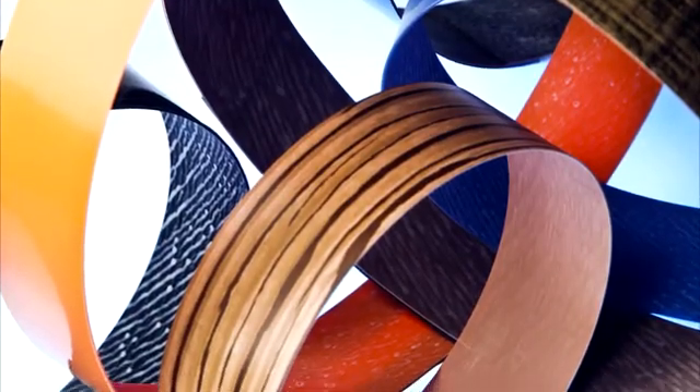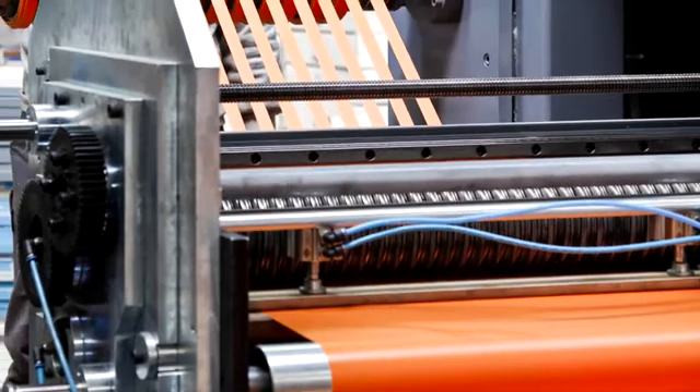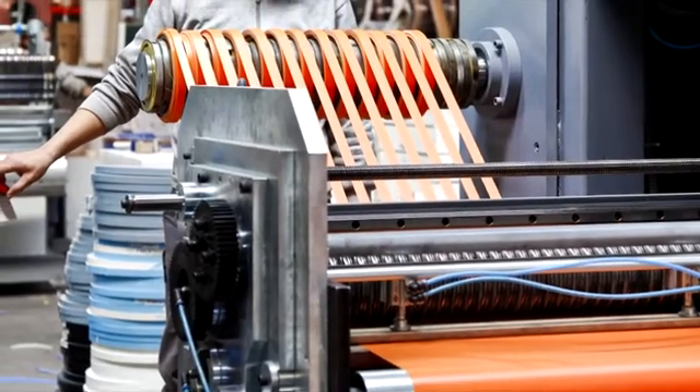If required, it is possible to produce any thickness from 0.3 mm to 3 mm. In our productions, we make jumbo rolls in widths of 420 mm and we can cut them to any width that's requested.